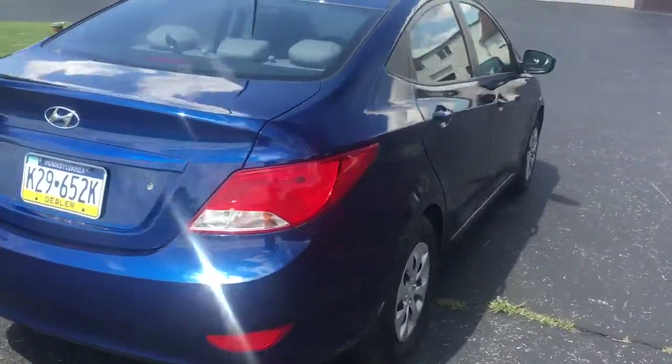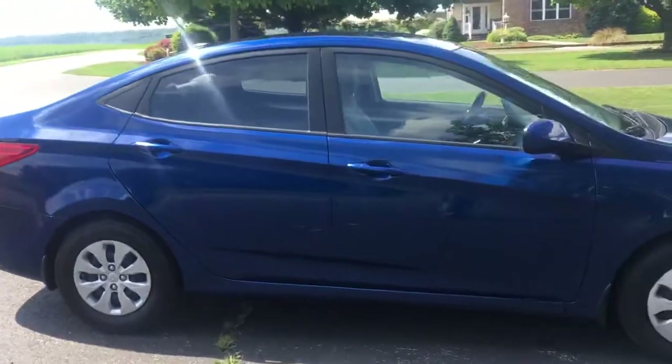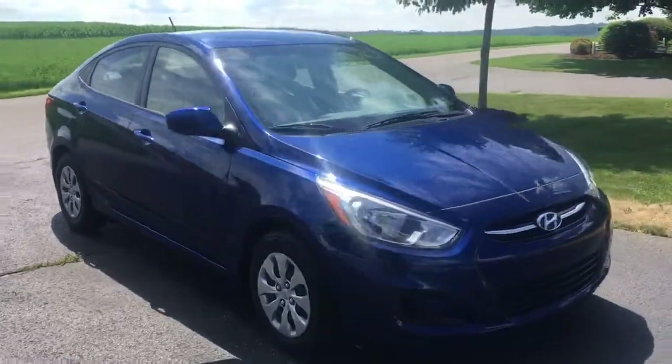Beautiful electric blue paint, and of course it's going to get great fuel economy — it's a Hyundai Accent, after all. The car's got all the great features: automatic transmission with manual mode, keyless entry, power windows, power locks, and power mirrors.